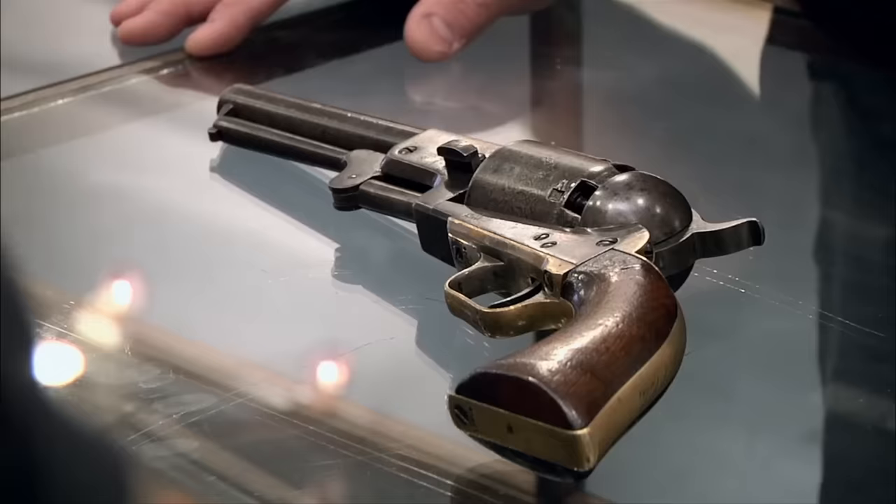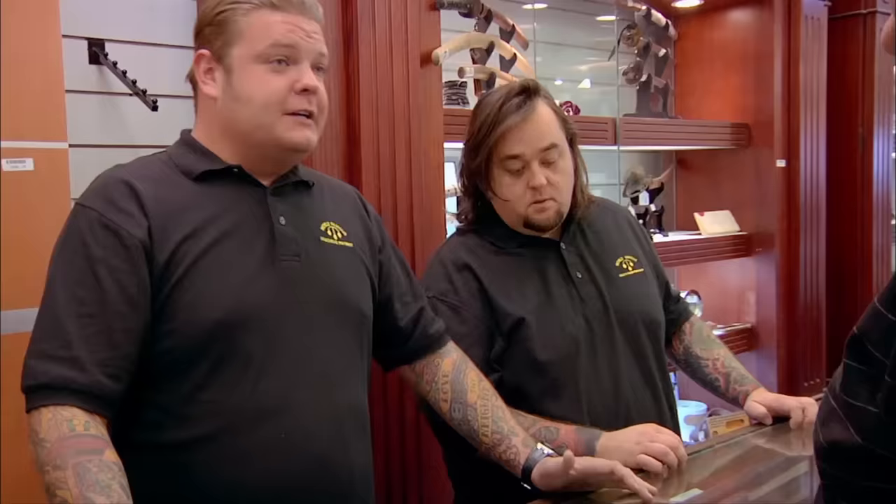I keep coming back here because they bought a few guns for me. What can I say? I can only buy new guns if I sell guns, and so it works.